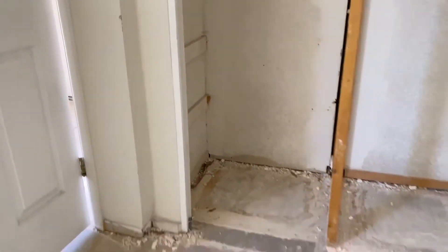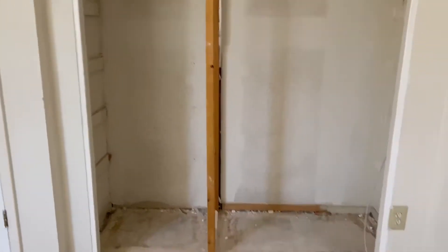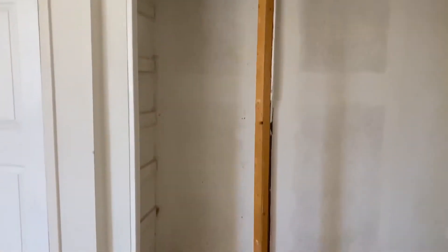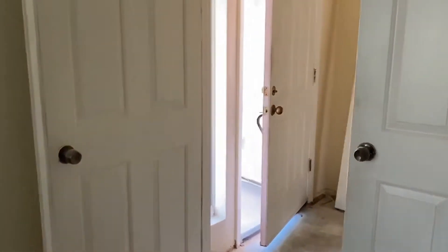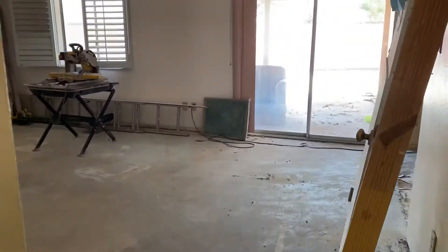Remember this closet right here with all the shelves? It is gone. We're just going to make one simple closet here and that'll be done for this room. We do have the French doors here and some doors on the side, so it's getting interesting.